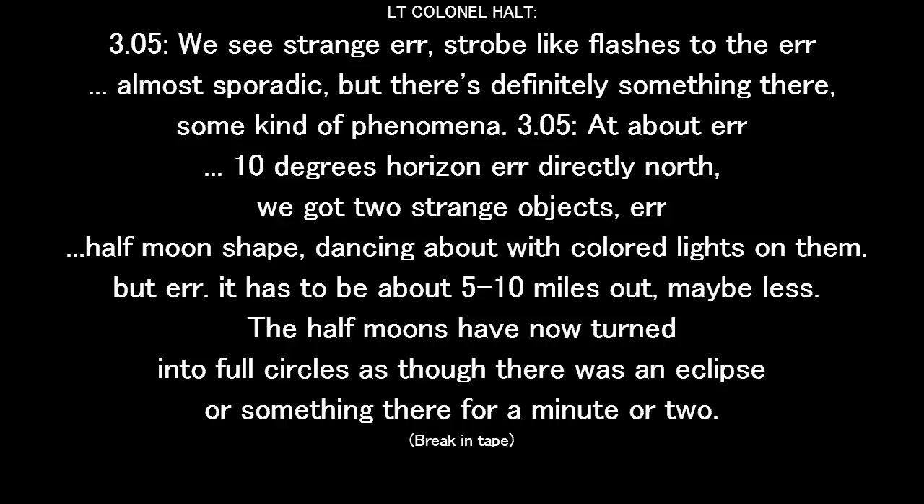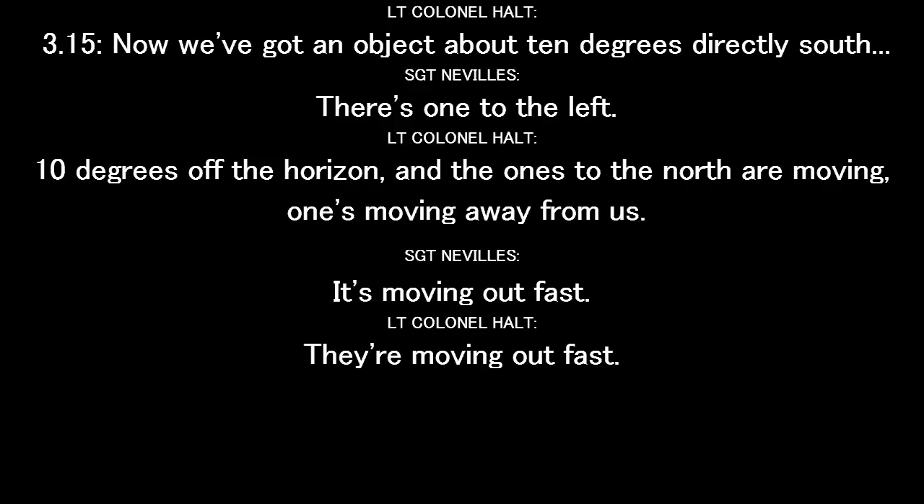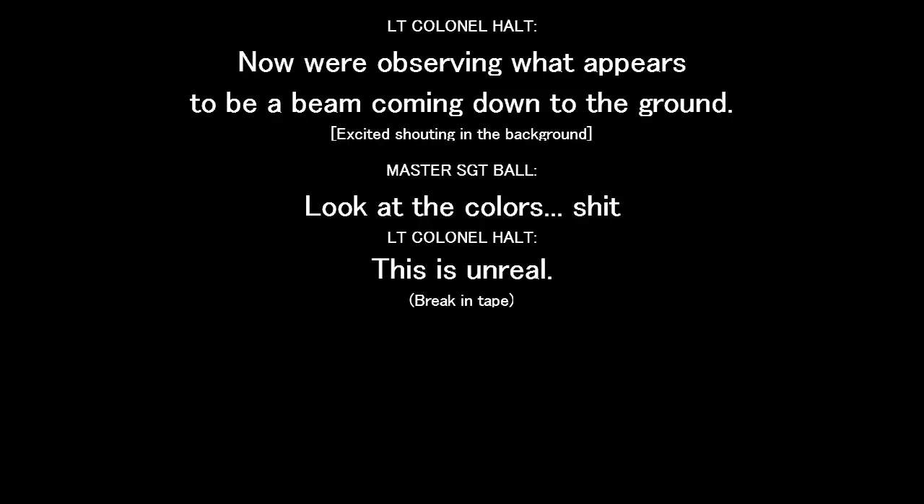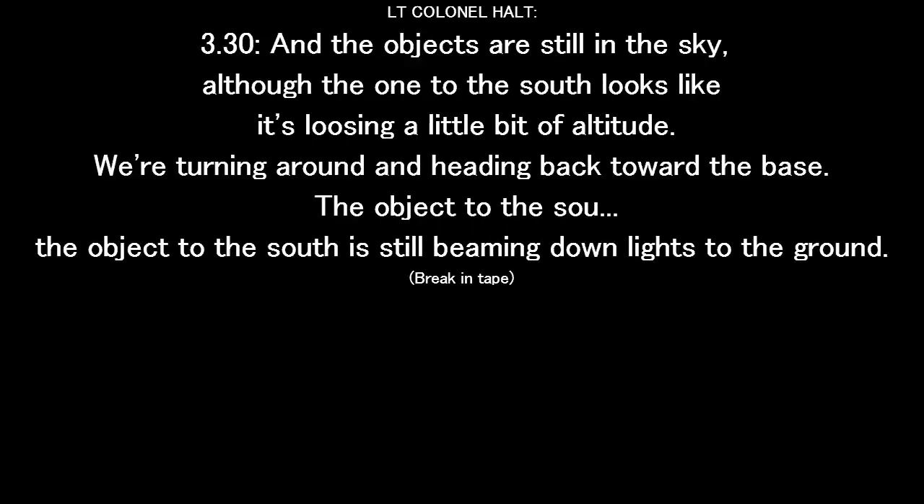After negative readings in the field, we're picking up slight readings — four or five clicks on the meter. We see strange strobe-like flashes, sporadic, but there's definitely something there — some kind of phenomena. At about 10 degrees off the horizon directly north, we've got two strange objects — half moon shape, dancing about with colored lights on them. That could be about five to ten miles out, maybe less. The half moons now turn into full circles. Now we've got an object at about 10 degrees directly south, 10 degrees off the horizon. The ones in the north are moving away from us. Moving out fast. This one on the right is changing too. Now they're both heading north. Here he comes from the south — he's coming toward us now. We're now observing what appears to be a beam coming down to the ground. This is unreal. The objects are still in the sky, although the one to the south looks like it's losing a little bit of altitude. We're heading back toward the base. The object to the south is still beaming down lights to the ground.